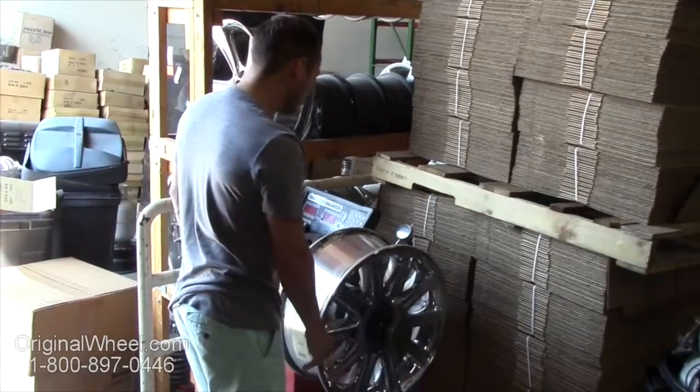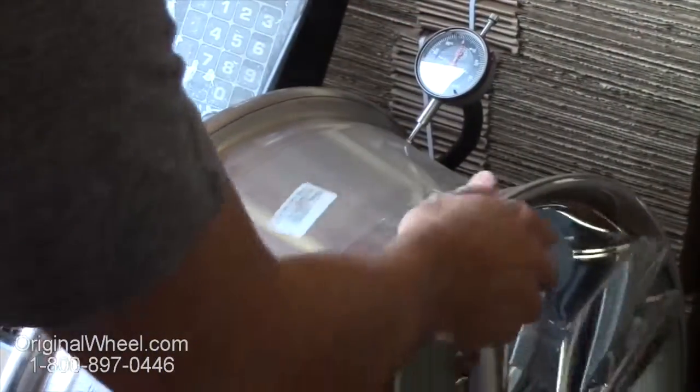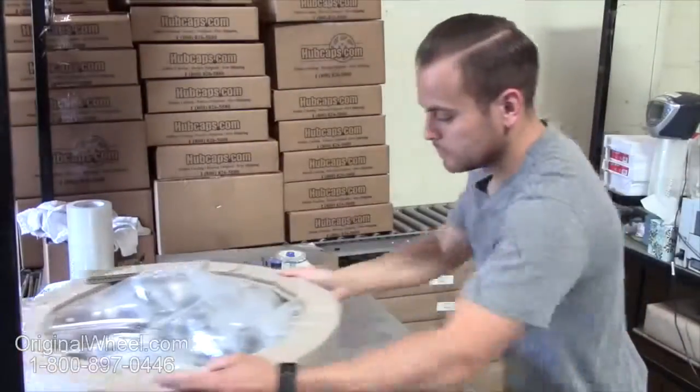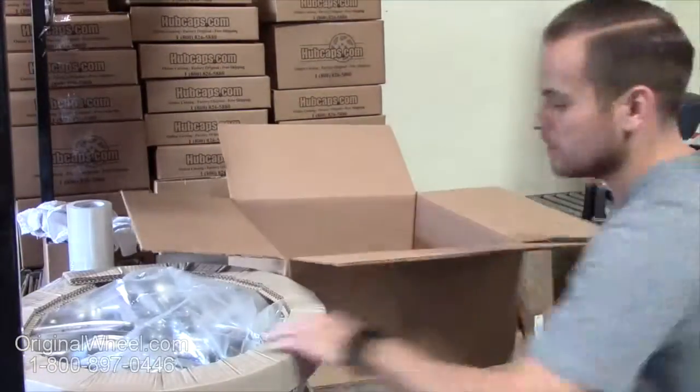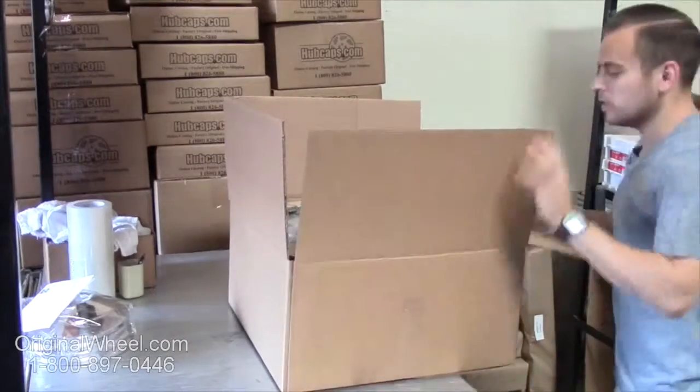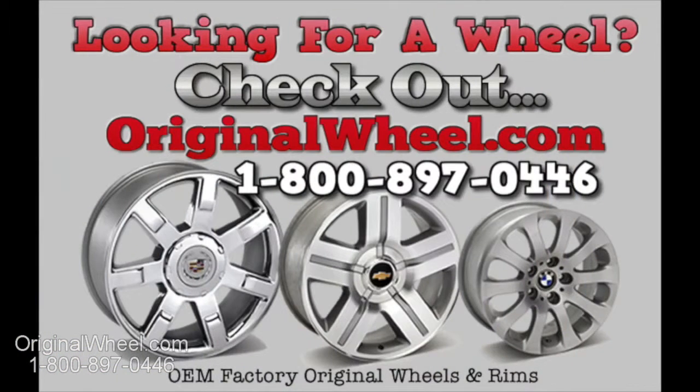Customers come first — we're not satisfied until you are. All of our wheels are hand inspected by our quality assurance team. At OriginalWheel.com, your shipping is insured. We know proper packaging of your wheels will guarantee that your wheels arrive safely to their destination.